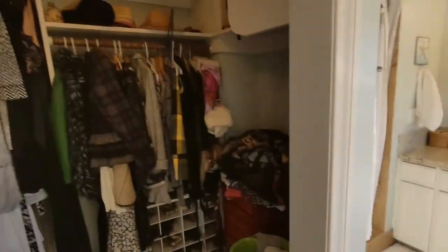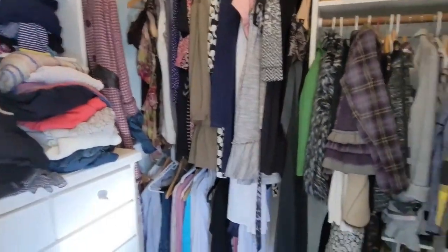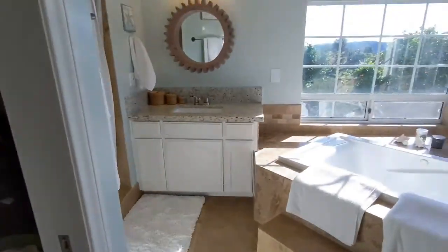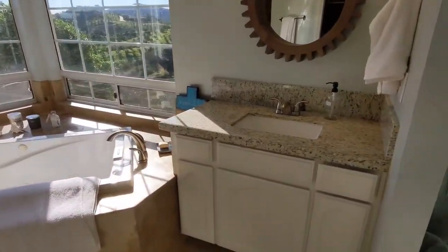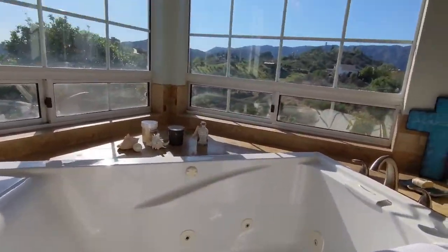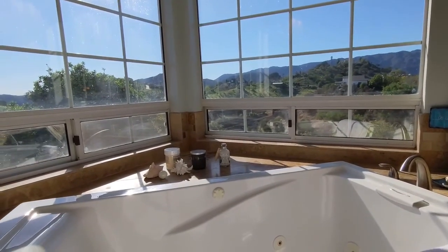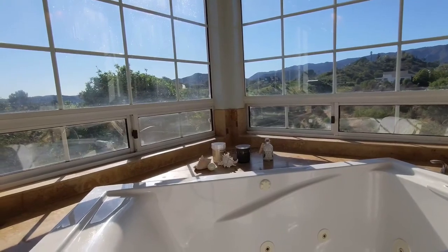Nice big walk-in spa with a maxi view. Usually cater to the ladies, but guys — you can just picture yourself here in the spa tub with that view. That's a pure sunset view right there. Oh man, you'd get used to that.